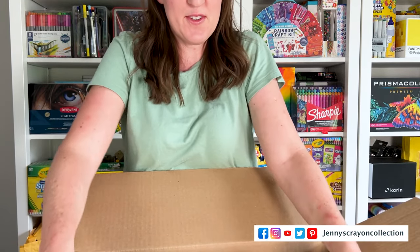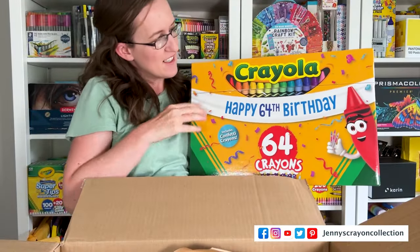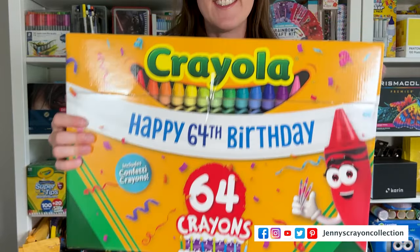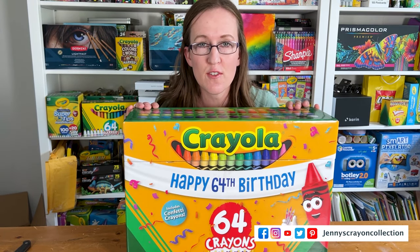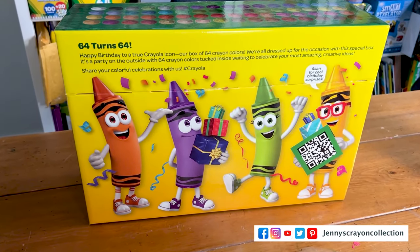This is so cool! It looks like a giant box of crayons, so we're going to see what's in this giant box of crayons. Isn't this the cutest thing ever? For those of you that don't know, the Crayola 64 crayon box is turning 64 this year — that's why they have this box.